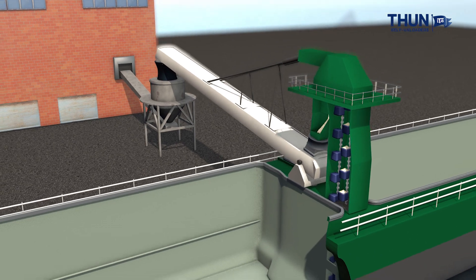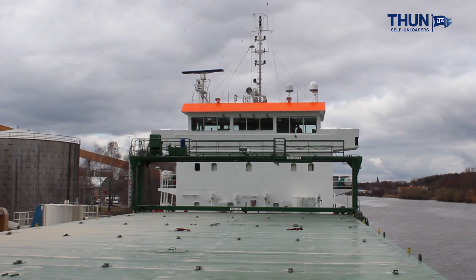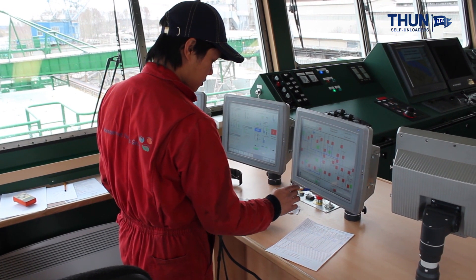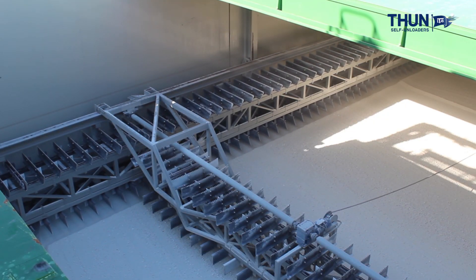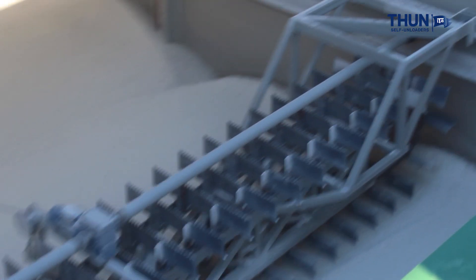The entire discharging process is supervised by a single operator from a control room or from the bridge. Modern PLC technology controls the discharge, and the ships can be interlocked to shore-based conveyor systems that in turn can be manually operated if required.